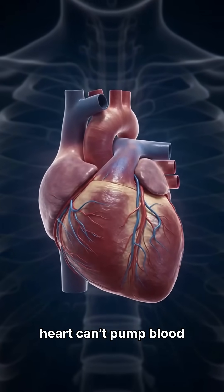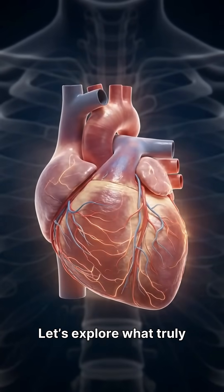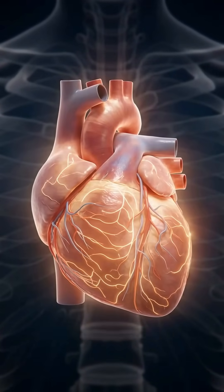Heart failure means the heart can't pump blood effectively. Let's explore what truly happens inside the heart during heart failure.